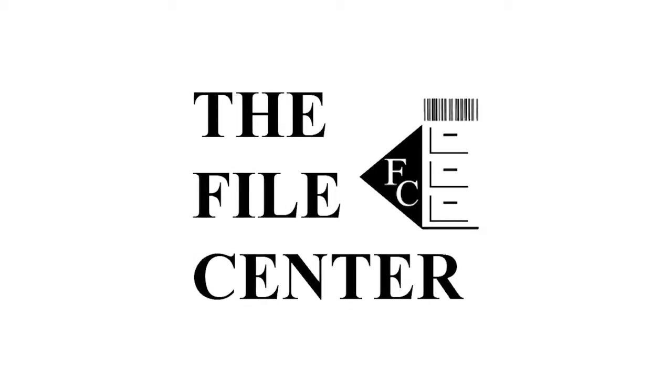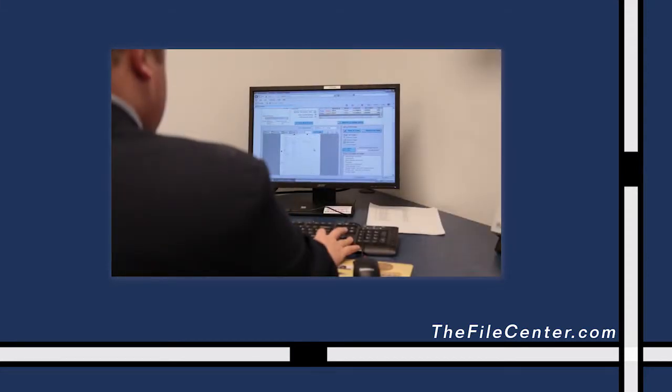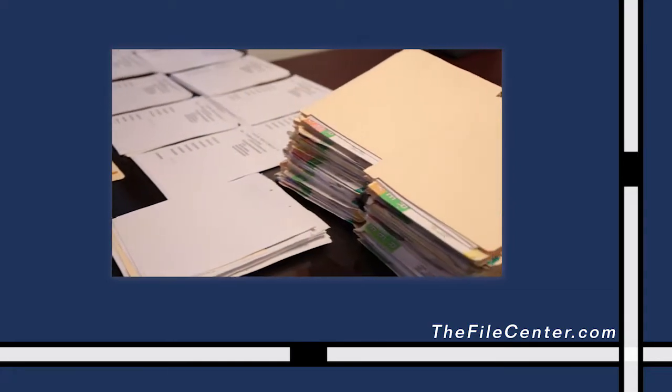As an extension of your company's filing and business record management program, the File Center provides a cost-effective, secure, and innovative solution to assist in the maintenance of your sensitive business documents.